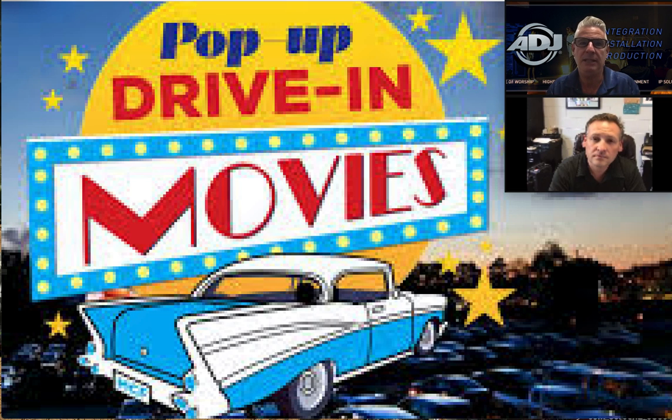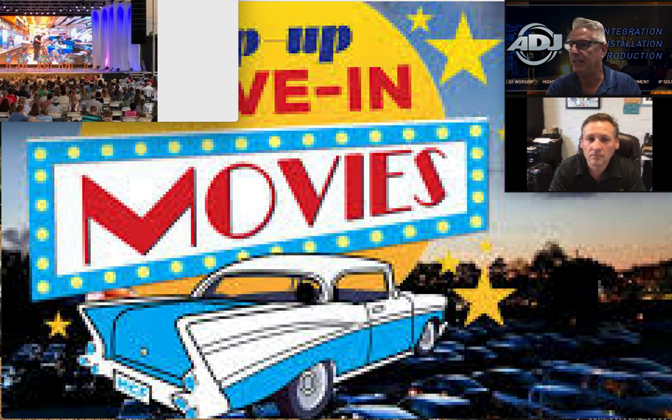One of the exciting things about our IP video panels for production companies is we have a big network of panels. So if you need to double your wall for a weekend, you can reach out to other production companies, hopefully not too far away, and work it out to double your inventory without having to buy another wall. A lot of the networks work well together — everybody's helping each other out.